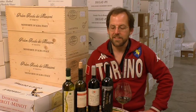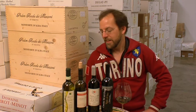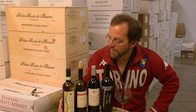Hi, I'm Mark Middlebrook. I'm here in the Paul Marcus Wines Cantina, and in this segment I'm going to talk about pairing Piemontese wines with food, and I have four wines to talk about that with.